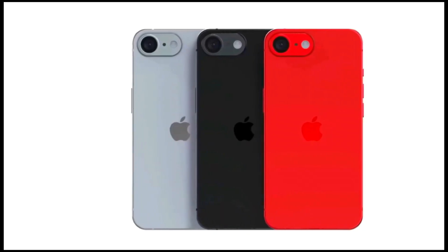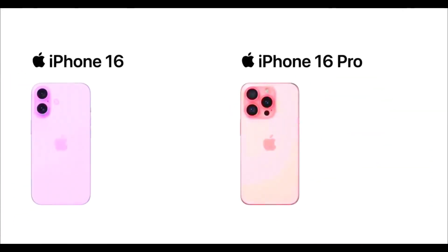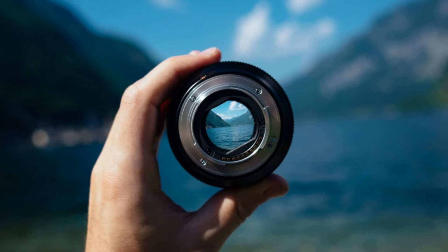While many suspected its arrival, this report puts a pin on it. Interestingly, there are no plans for the SE's release alongside the iPhone 16 lineup. Production for the iPhone SE 4 isn't expected to start until October 2024. Apple will first release the iPhone 16 series in September. Afterwards, their focus will be shifted to this budget-friendly model.